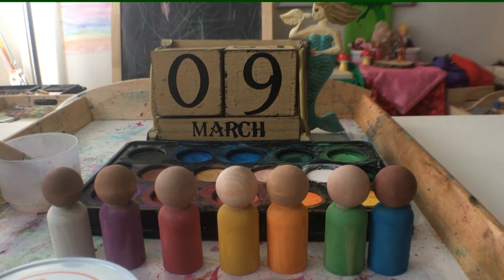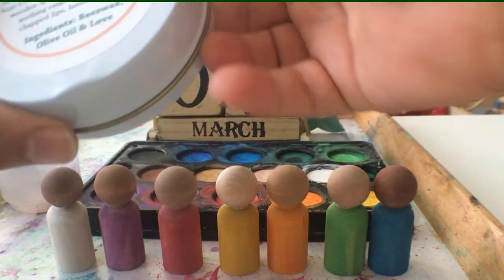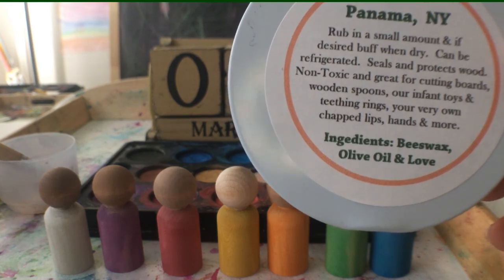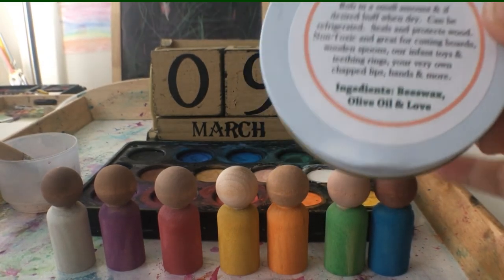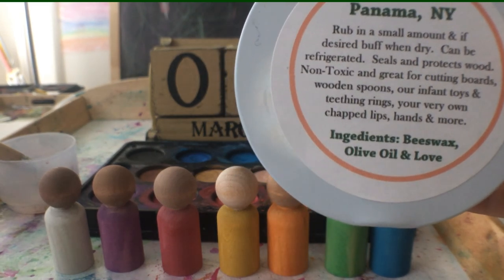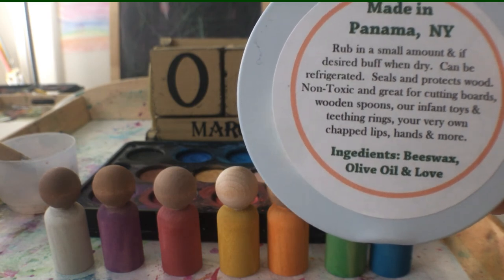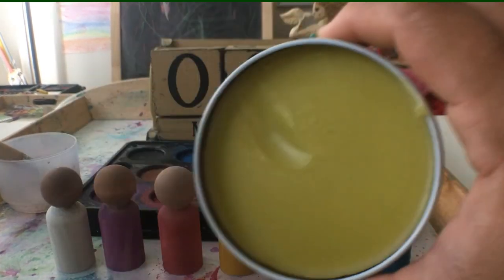The opaque watercolors leave kind of a chalky texture — you can see the blue rubbed off on my thumb a little bit. So the next step: I picked up this organic wood polish. It's a really simple recipe — they just mix beeswax, olive oil, and love. This seals and protects the wood and it's non-toxic, so it's great for infant toys.